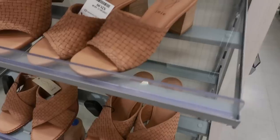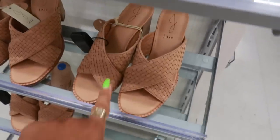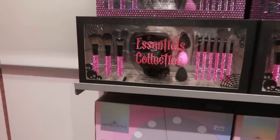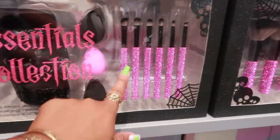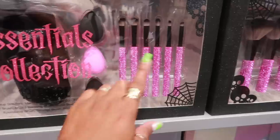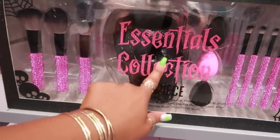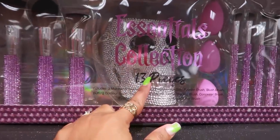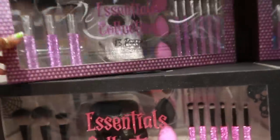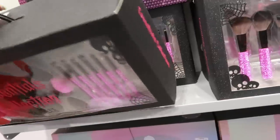Oh, they're both cute. I think I will go with that one. Now look at these brush sets back here — thirteen pieces with a pink brush. You got the smaller ones and the Beauty Blender, and the skull is the brush holder. Or you can get the purple one with the silver skull. I can't find a price... oh, $20.